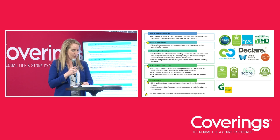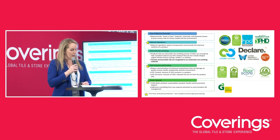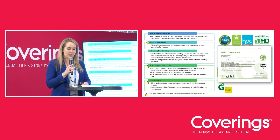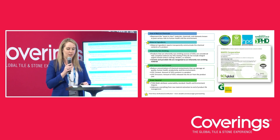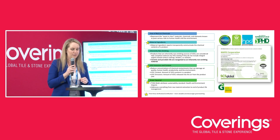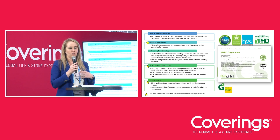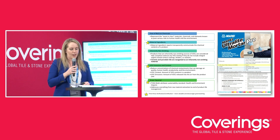Ceramic tile and porcelain tile are considered products that are inherently non-VOC-emitting, meaning they don't off-gas or emit harmful chemicals. However, for tile setting materials, it's important to select products that have low VOC content and emissions. Many finishes must be installed using adhesives, sealants, or floor coatings that emit VOCs during and after installation. Project teams should select tile setting materials that have been tested and comply with California Department of Health CDPH Standard Method 1.2-2017 for VOC emissions. Several third-party testing certifications exist for VOC emissions, including UL GREENGUARD Gold, SCS Indoor Advantage Gold, and CRI Green Label Plus.